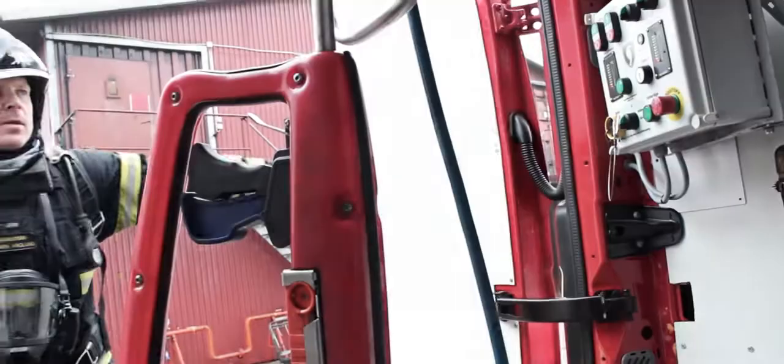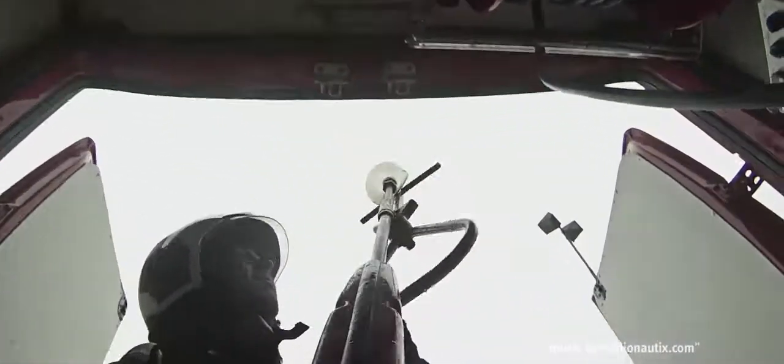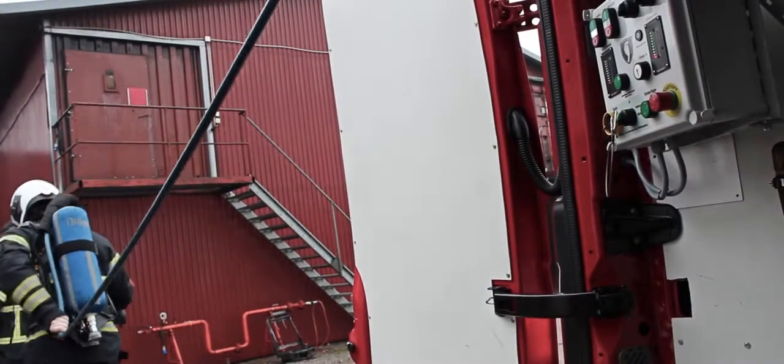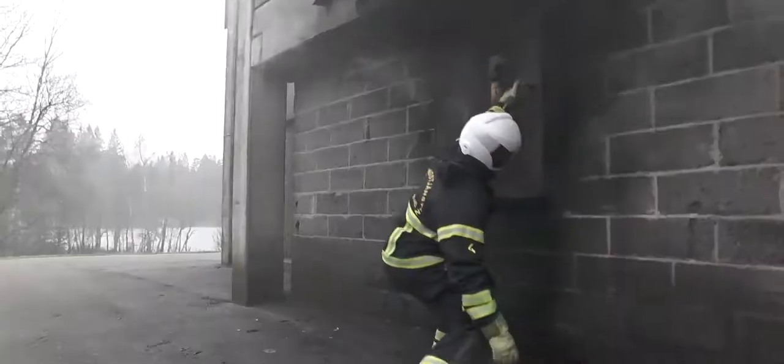The Cobra Extinguishing Concept is the safe and most efficient way to take control and minimize risks at compartment firefighting. The method is based upon three combined tactical parts: scan the outside of the building with a thermal imaging camera, rapidly cool down the hot fire gases with the Cobra, and ventilate with PPV. Altogether, this creates tactical advantages and a much safer environment for fire personnel entering the building.